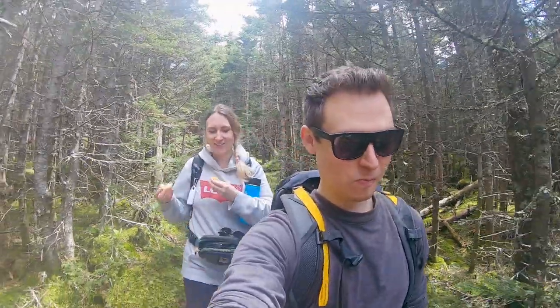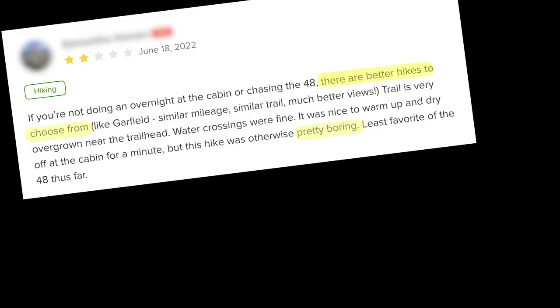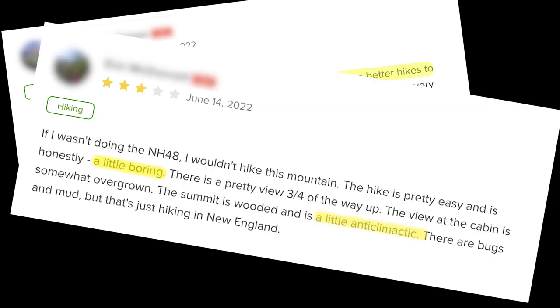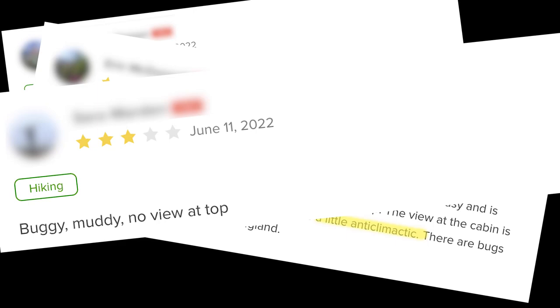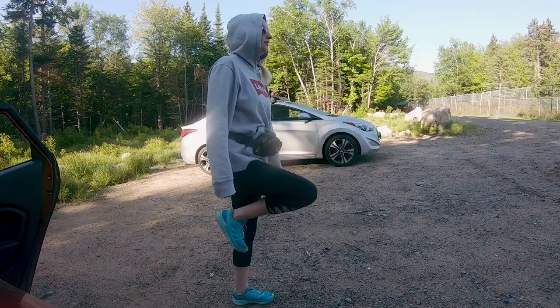While doing research, we learned that Cabot isn't particularly well-loved. But we tried to keep an open mind as we arrived at the trailhead, simply happy to be out hiking again.